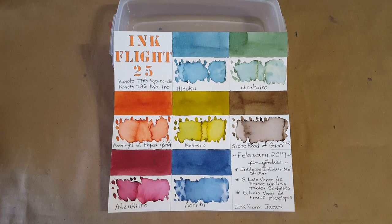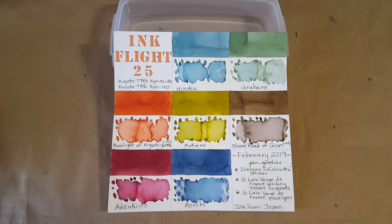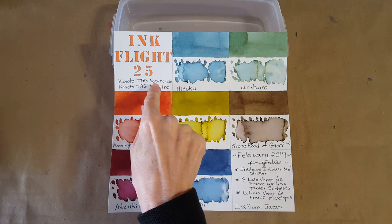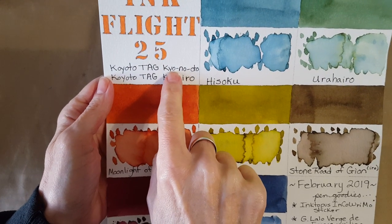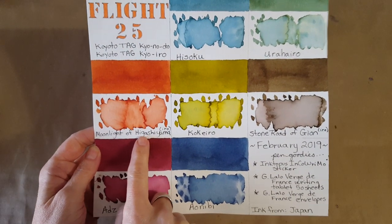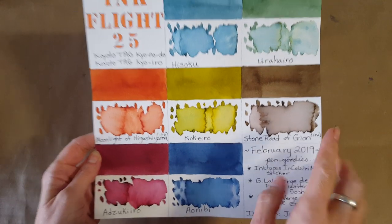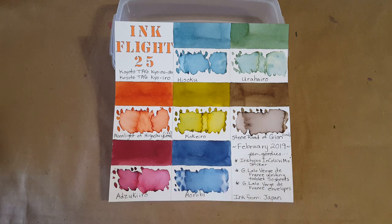We're leading off with this blue ink, which reminds me very much of the ink that came in the holiday blends from Ink Journal. I'll profile each one in a separate video and do a playlist. The name of the ink — even with coaching from a really nice viewer — I can't quite pronounce, but it comes from Japan and it's a Kyoto tag. All the inks have the designation 'koi no odo,' except for Moonlight and Stone Road of Gion. I'll have it all written in the description so it won't be hard to find.